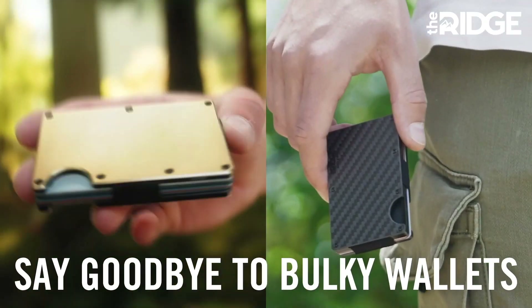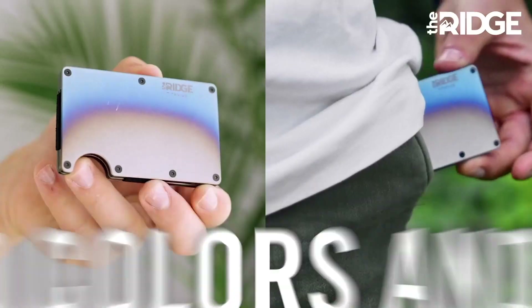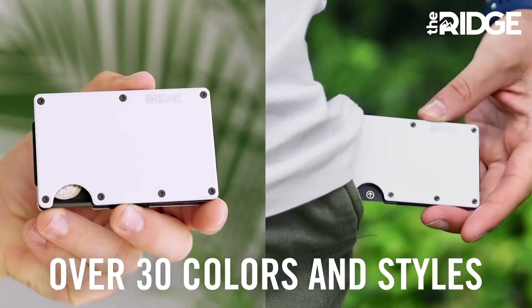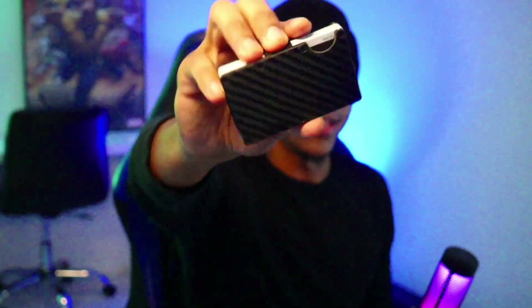I want to give a huge thanks to Ridge Wallet for sponsoring this video. If you don't know, Ridge is a minimalist slim wallet made with RFID blocking technology that protects you from digital pickpocketers. It can hold up to 12 cards plus room for your cash. This is the kind of wallet I used to walk around with — it's flimsy, old, beat up.